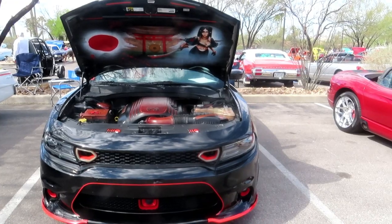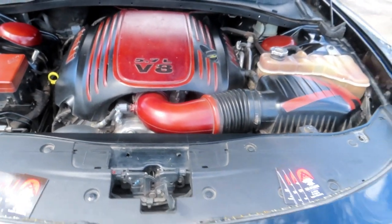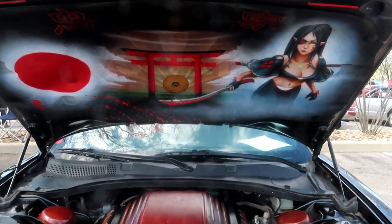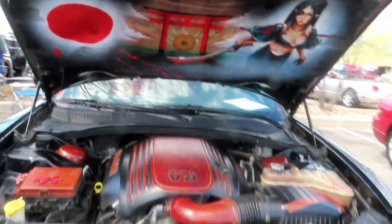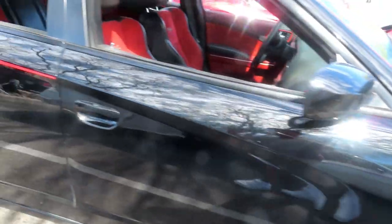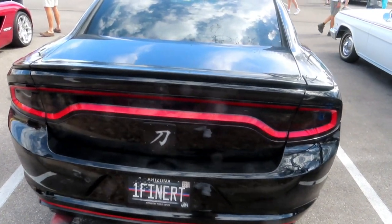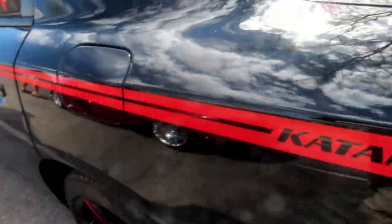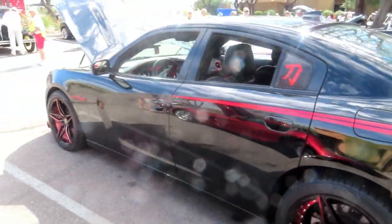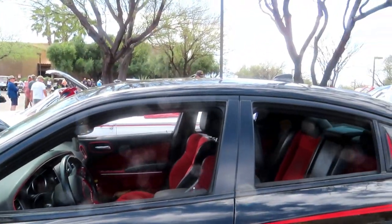We have a 2016 Dodge Charger Katana, and it's got a little bit of custom work done under the hood — check this out. It has Katana badging here. Pretty darn cool. It's got red striping. Beautiful. Only 239 of them were made — the gentleman just told me they made 239 of this Katana version, and this gentleman has one.